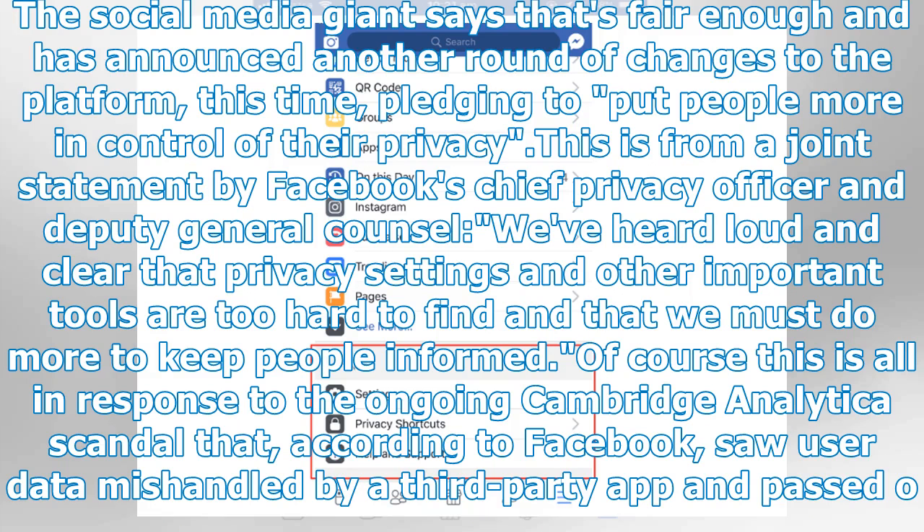The social media giant says that's fair enough and has announced another round of changes to the platform, this time pledging to put people more in control of their privacy. This is from a joint statement by Facebook's chief privacy officer and deputy general counsel.